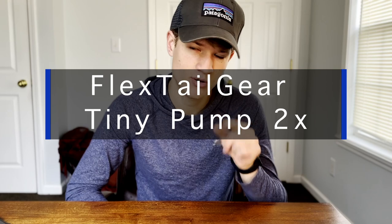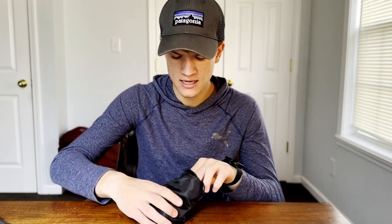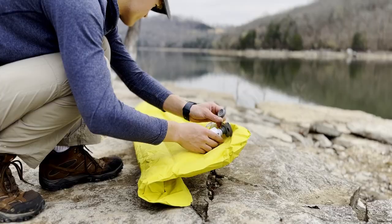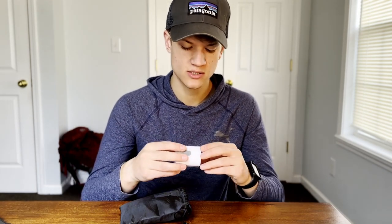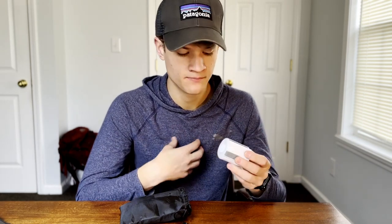This next piece of gear is absolutely the best find for backpackers because of its practicality, its multi-use functionality. It is the Flextail Gear Tiny Pump 2X — it's amazing. It comes in a little bag that holds everything together and it's an air pump. It's going to pump up your sleeping pad, which not only saves you breath after hiking all day instead of puffing into your bag for 30 minutes, but also when you breathe into your bag you're letting moisture in, which overnight cools down and can reduce your sleeping pad's R-value. This pump uses air from around you instead.